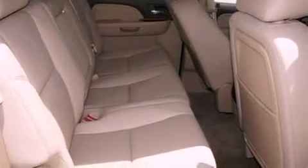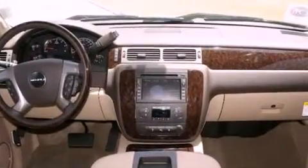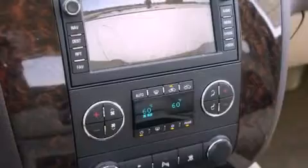Its top features include power-adjustable driver pedals, memory settings for the seat's positions so you can recall your favorite alignment with the push of one button, cruise control, a digital information center, wood trim interior accents, chrome wheels, a security system, a traction control system, a power sunroof, and a navigation system.